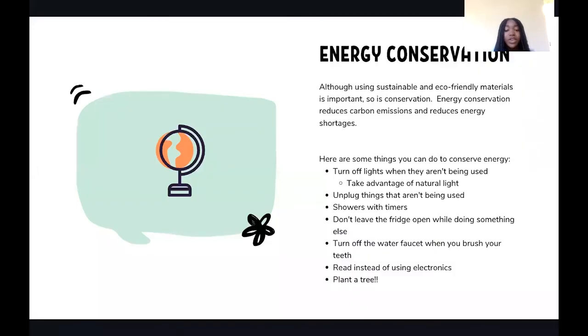While the methods we have covered are very important, so is energy conservation. Making energy often releases carbon dioxide or other greenhouse gases into the environment. We use energy for a lot of things, like powering our homes. Energy conservation — which means using less energy — reduces carbon emissions and energy shortages. This is key to saving our planet.